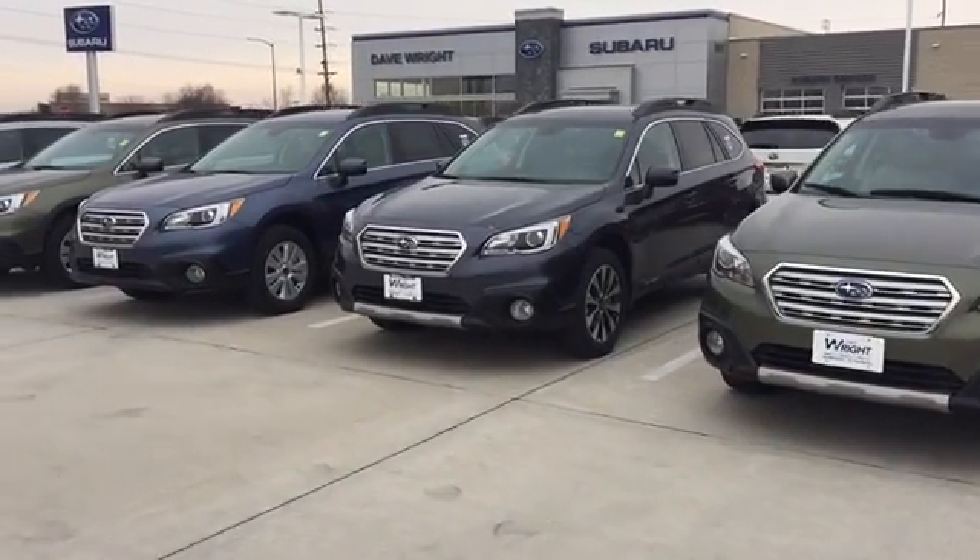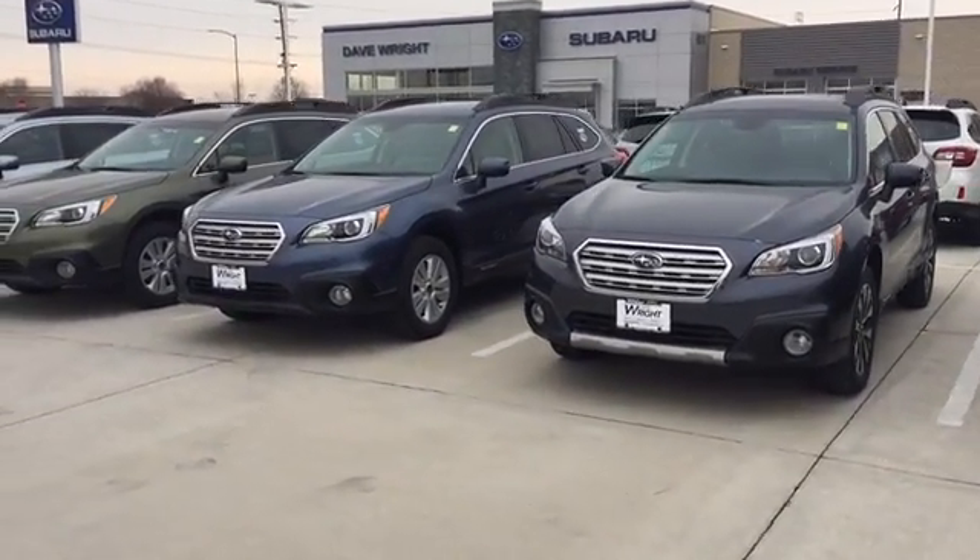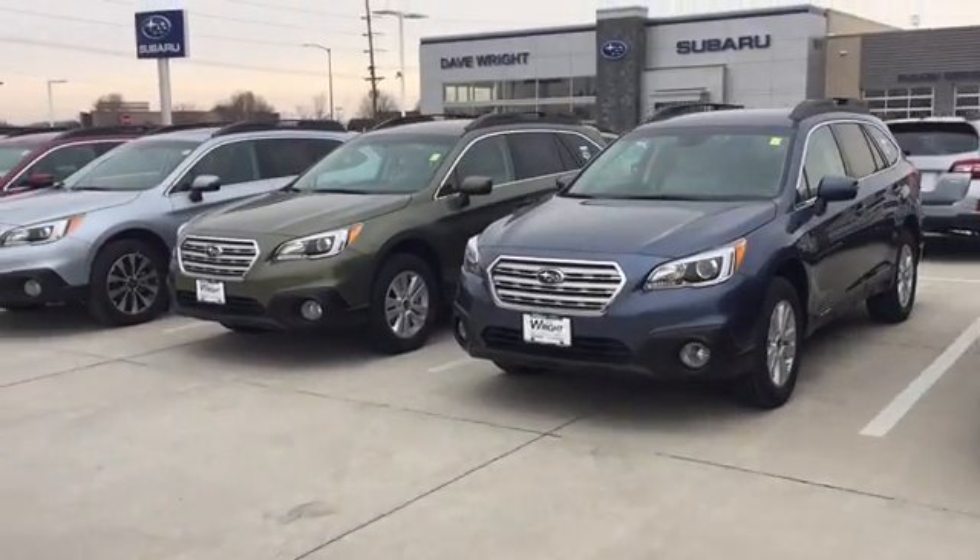Hi Daryl, this is Keith Schmitz at Dave Wright Subaru in Hiawatha, and I just wanted to send you a quick video of our Subaru Outbacks.